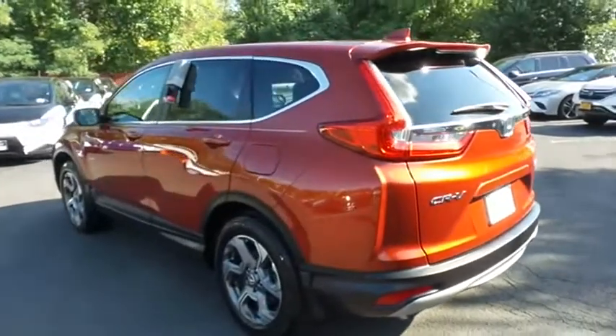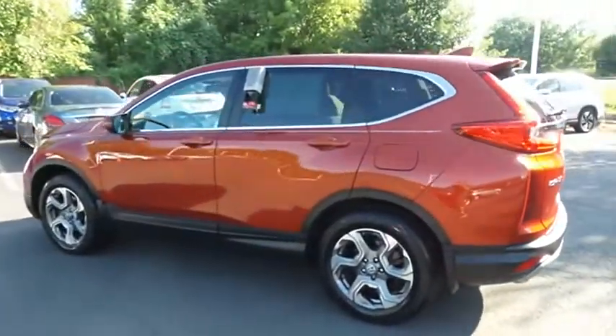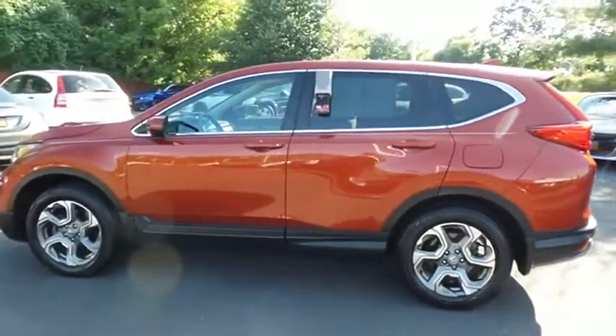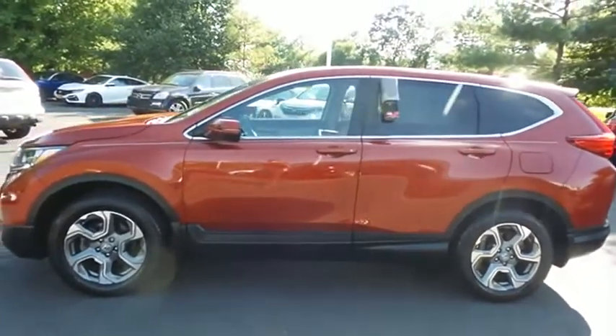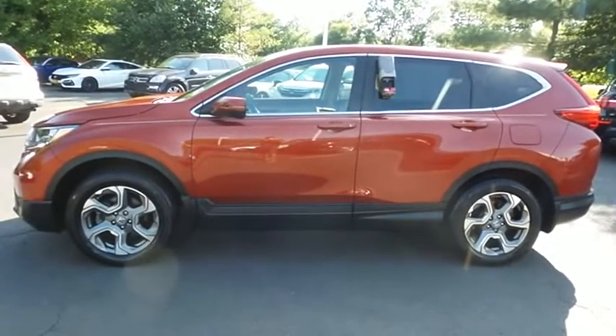This gorgeous CR-V EX has just arrived at Honda of Nanuet. It only has 29,000 miles, has gone through a comprehensive 182-point inspection, and is backed by a seven-year, 100,000-mile powertrain warranty.